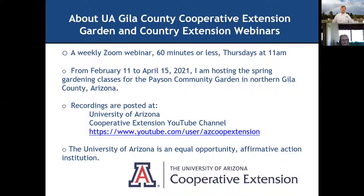We started back on February 11. Planning is through April 15. I am hosting the spring gardening classes for the Payson Community Garden in northern Gila County, Arizona. The recordings are posted at the Cooperative Extension YouTube channel. If you put that in you'll find the playlist, and you can go to our Facebook pages and the Payson Community Garden website. Michelle at the Payson Community Garden has been making these available.